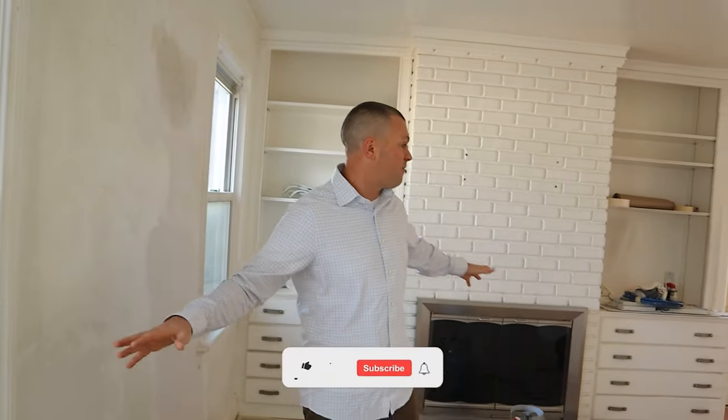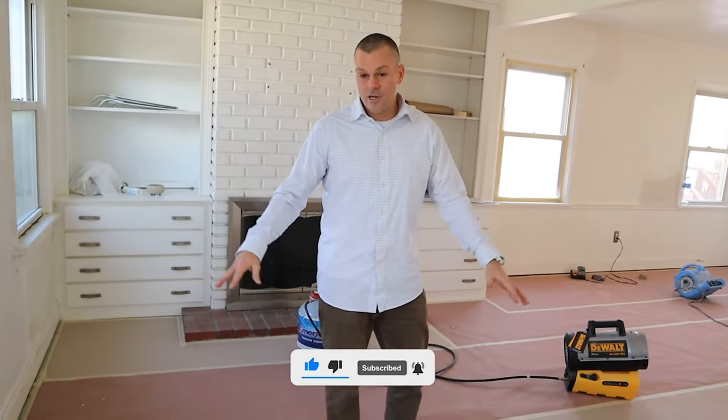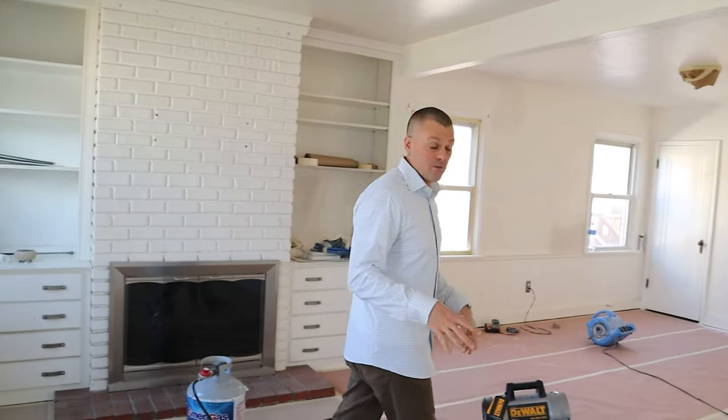We've got some fans going and my microphone isn't working today, so the audio in this video is probably not the greatest — I apologize. This is our family room. When you walk in, we've got paper down. We're going to be painting the walls, maybe even the ceilings. But all in all, it was pretty good. We already cleaned it out.